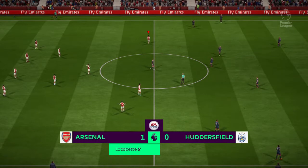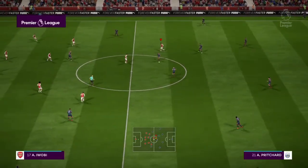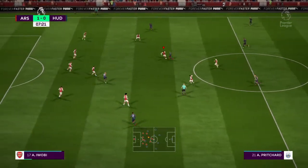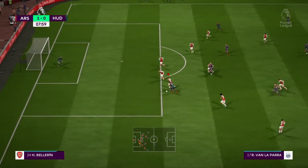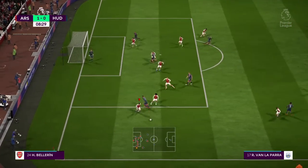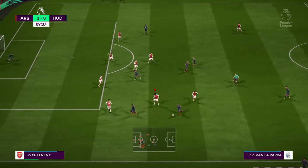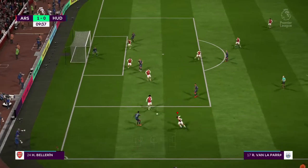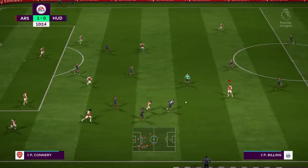Arsenal in front, then. There's a dangerous feel to this attack. It's looking good from their point of view. Opportunity to cross it now, and they've covered it out. It's good play until they got that challenge in.